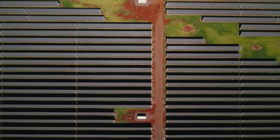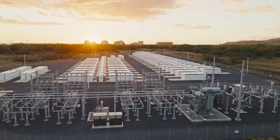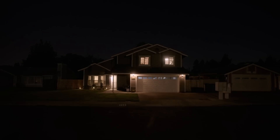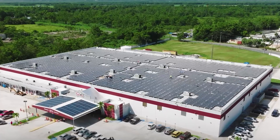By combining multiple Megapacks, they become a valuable addition to the energy grid during peak demand, helping to prevent overloads. The Megapack is already making an impact on the Hawaiian island of Kauai, where it works in conjunction with a 12-megawatt solar power plant.